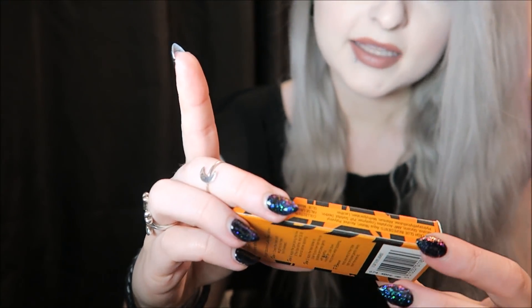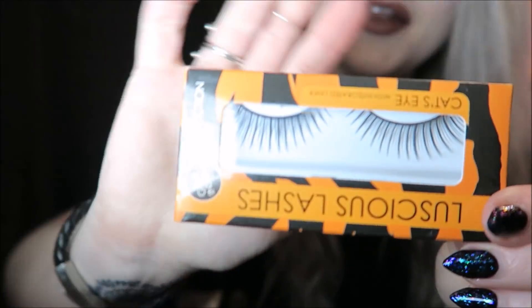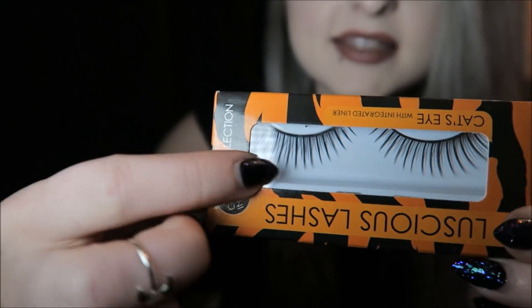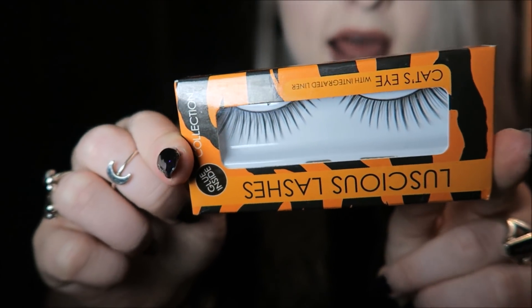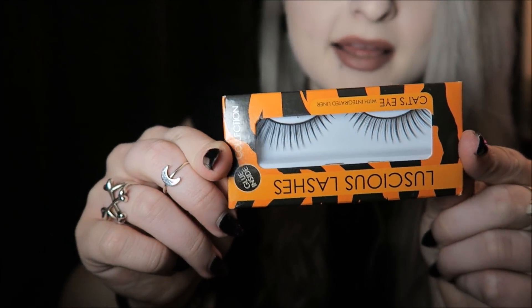Then the next thing we have is some eyelashes. These are Collection Luscious Lashes, cat eye with integrated liner. Now I don't really wear lashes like this — these wispy kind — but I know that a lot of people love these. So it's nice to get a little beauty item in there.